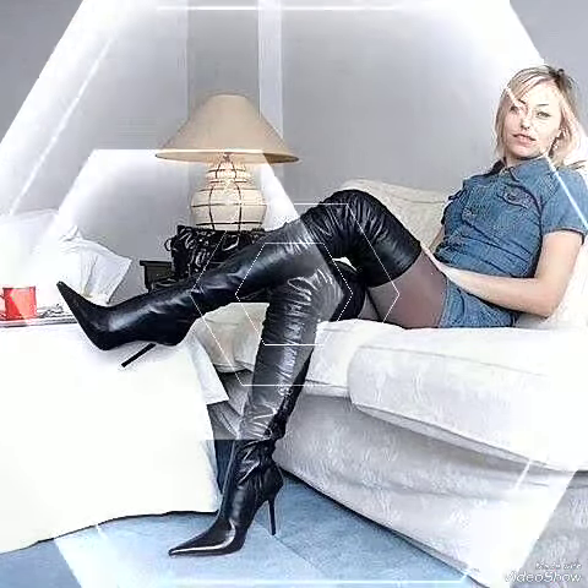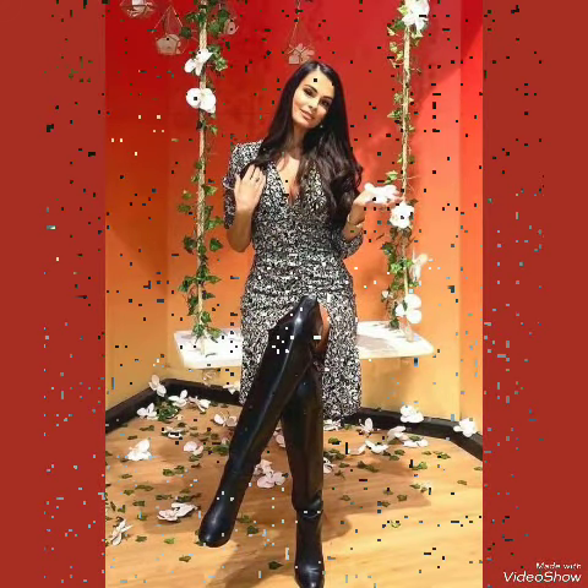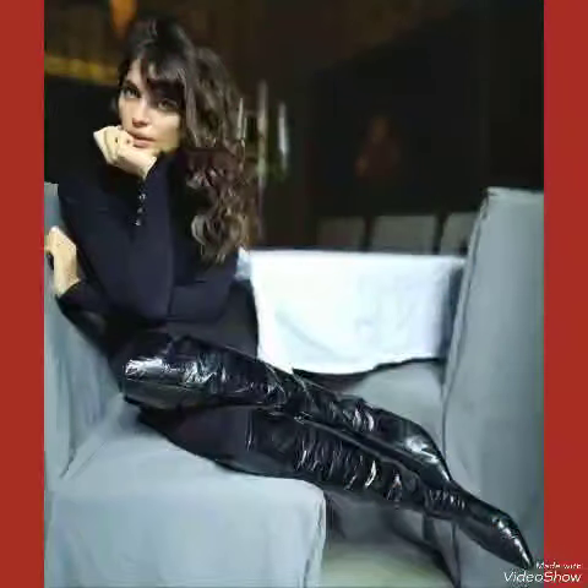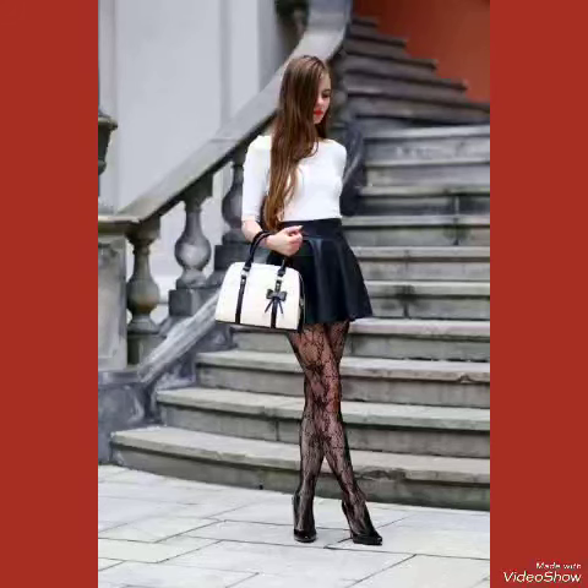I always try my best to bring new styles and content for you. Also tell me in the comment section which videos and designs you liked. Goodbye friends, see you soon in the next video.